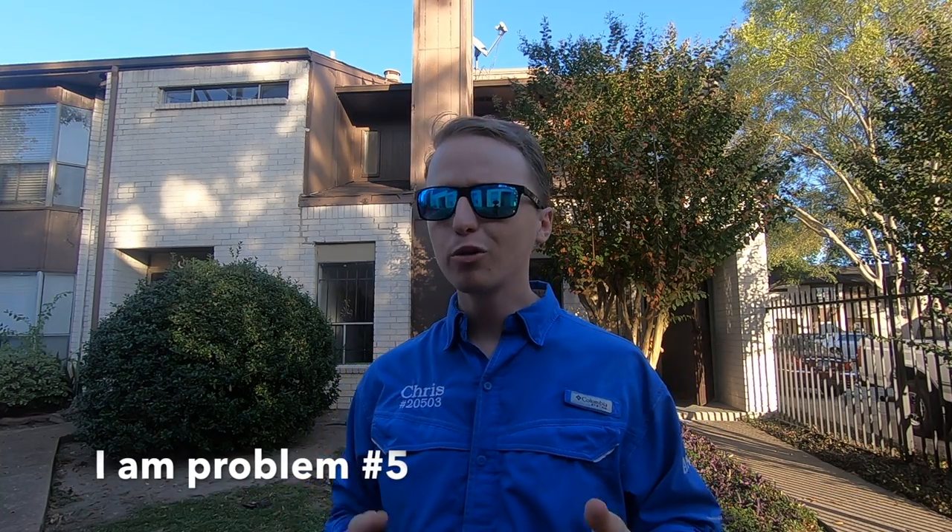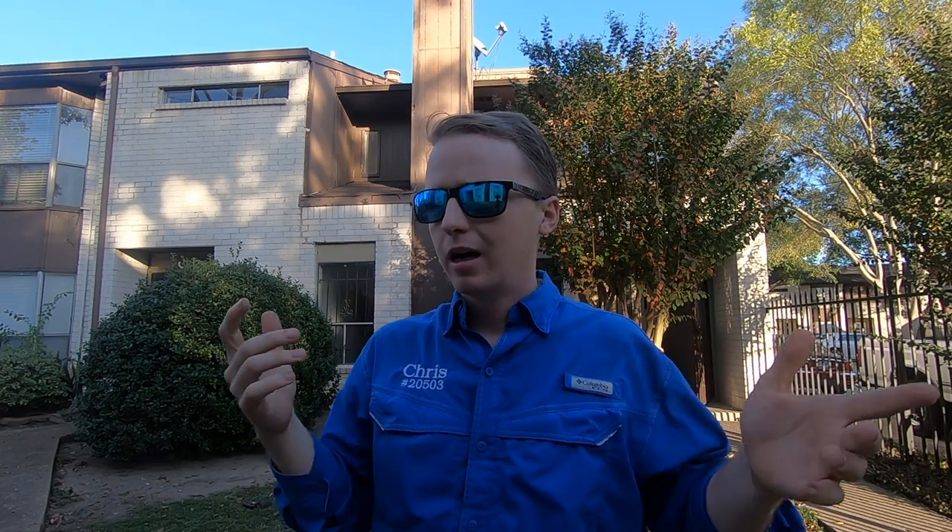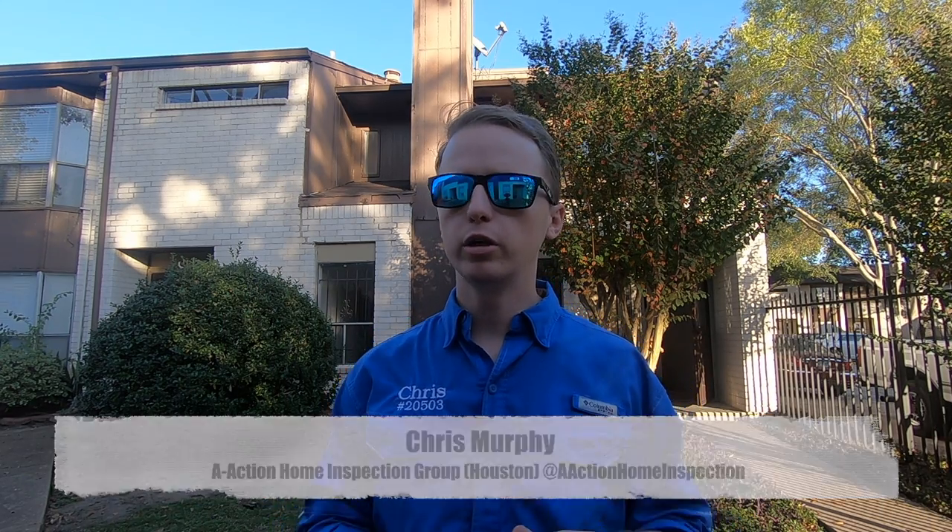Everyone, I found all of those problems in five minutes. All I did was walk around the exterior once, walk around the interior once, opened up all the closets and just see if anything stuck out to me. I know I have more of a trained eye than most, but if it looks funny to you when you're walking around, what do you think it looks like to your professional home inspector?